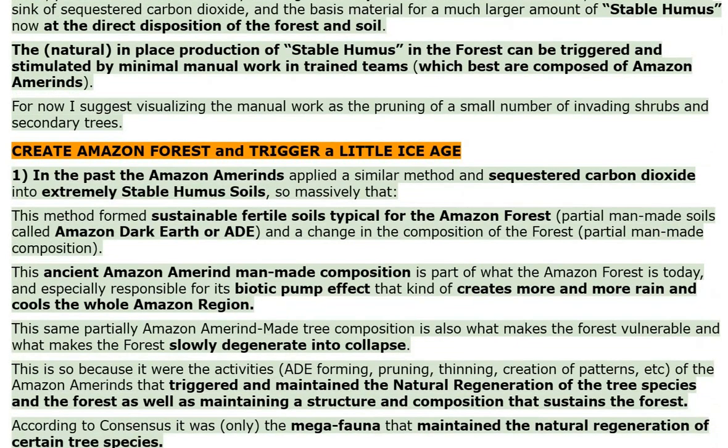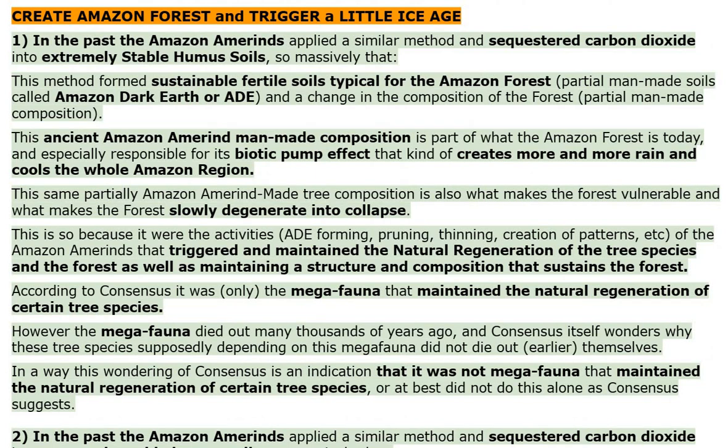Create Amazon forest and trigger a little ice age. In the past, the Amazon Amerinds applied a similar method and sequestered carbon dioxide into extremely stable humus soils, so massively that this method formed sustainable fertile soils typical for the Amazon forest — partial man-made soils called Amazon dark earth — and a change in the forest composition. This ancient Amazon Amerind man-made composition is part of what the Amazon forest is today, and especially responsible for its biotic pump effect that creates more and more rain and cools the whole Amazon region. This same partially Amazon Amerind-made tree composition is also what makes the forest vulnerable and what makes the forest slowly degenerate into collapse.